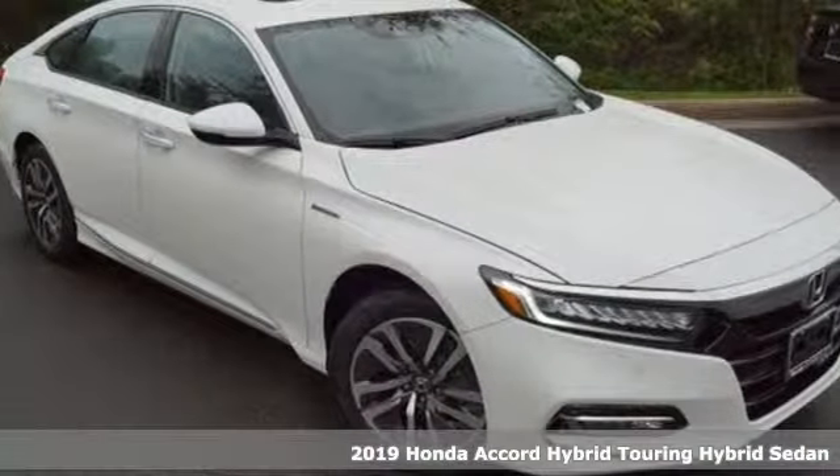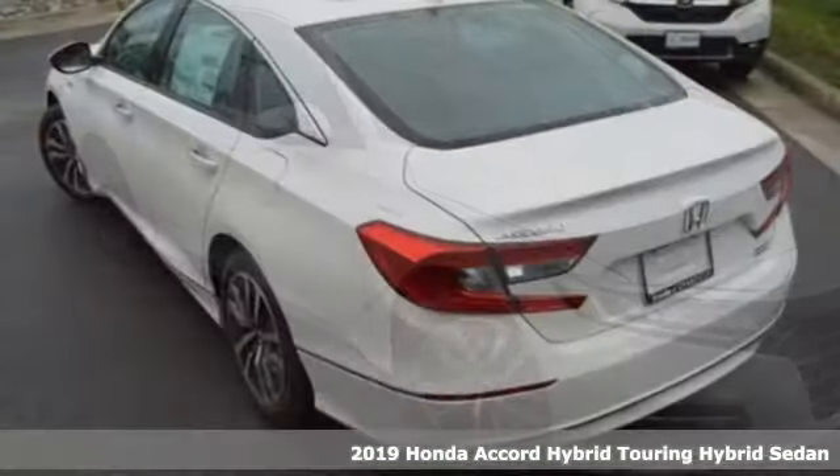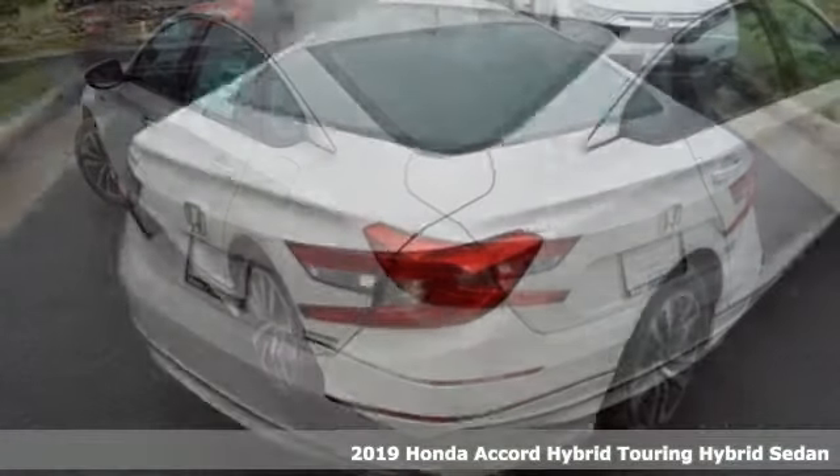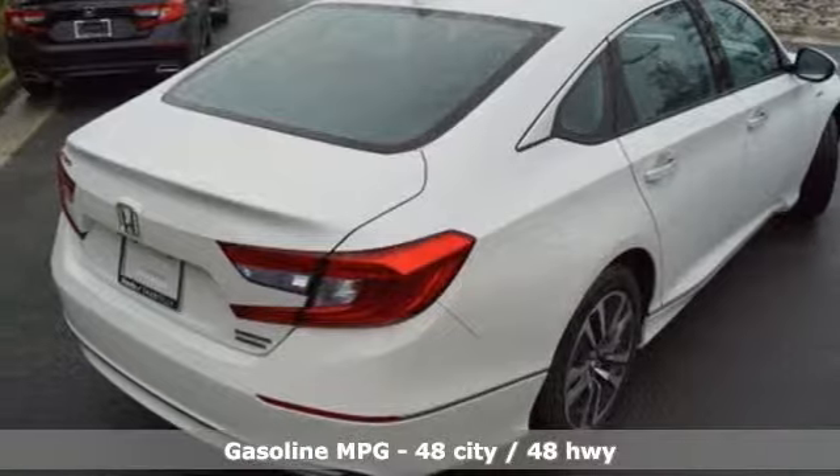It's a new 2019 Honda Accord Hybrid. Honda's flagship car isn't just a vehicle, it's a legacy. And as a hybrid, the legacy includes a cleaner planet.